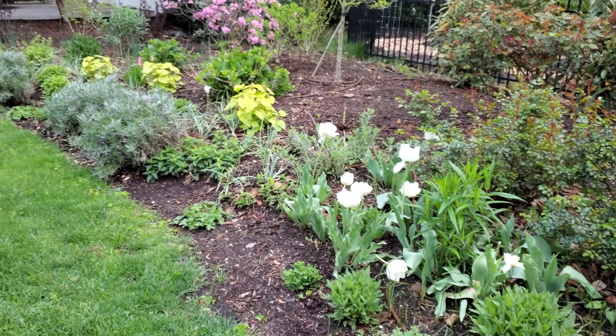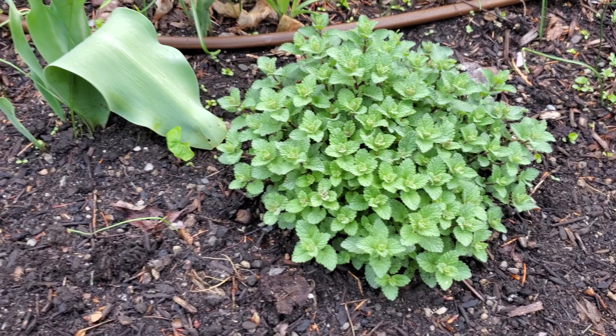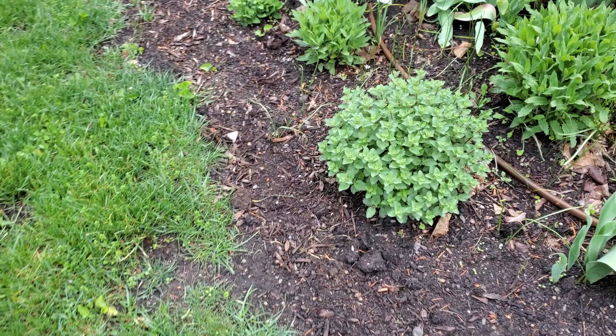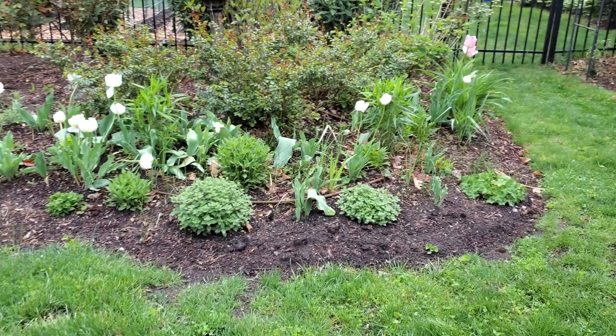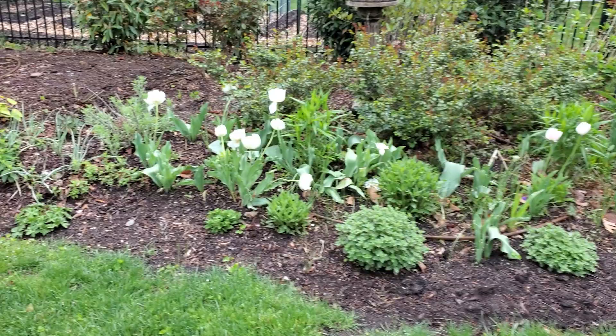I did some pinching this week — specifically I pinched back the catmints. You can't even tell really, but I cut about a third of the stems back by a leaf or two, another third by two or three leaves, and left some at full length, just to get delayed blooming and spread it out a little more. Otherwise they all bloom at exactly the same time, go by, and the plant just looks kind of straggly.